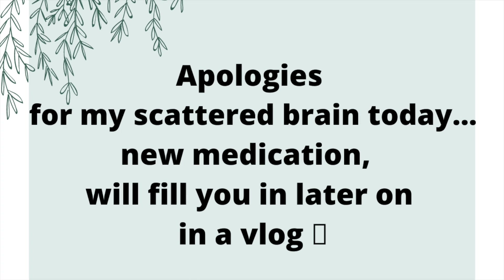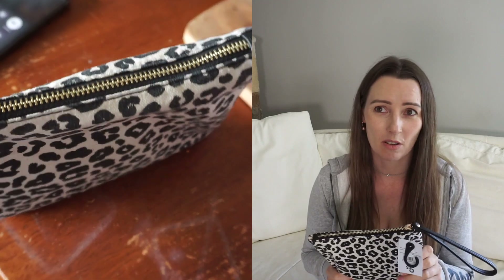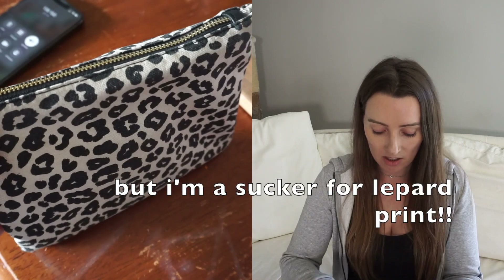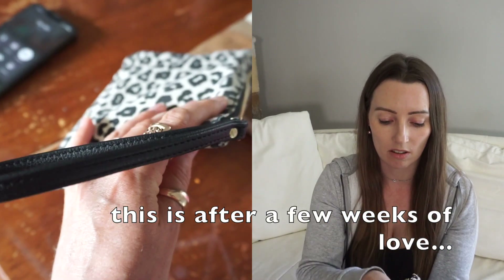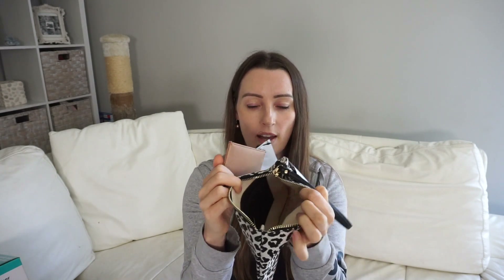First up, I got this wallet — I'm not a fan of these wallets, I won't lie. They look like a pencil case to me. It was literally five dollars and it's only got one slot for a card. So I ended up buying this card holder thing for a dollar to get some extra spots for cards. The idea is cards go in there and I can put my phone in here as well.